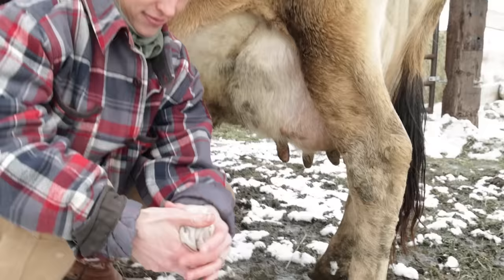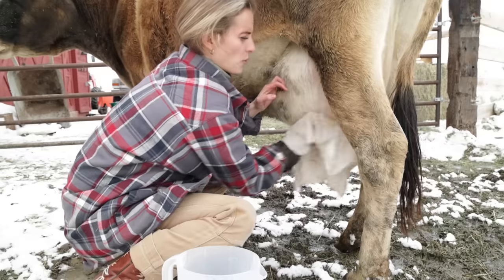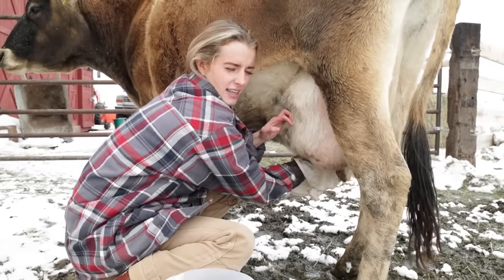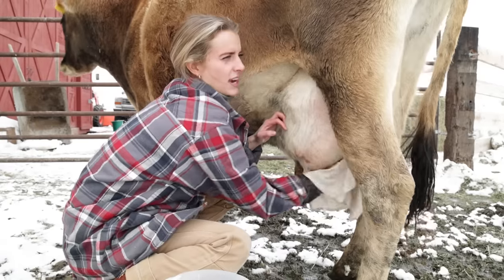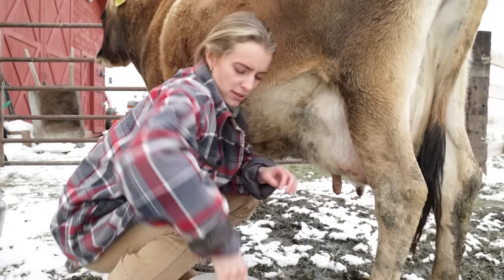Let's wash you off and see how dirty you are. Not bad — she's not too bad. This warm water wash obviously cleans her, but it also signals to her that she should let down her milk. So we'll wash her, and then I can feel the milk let down, and then it's a nice easy flow when we milk.